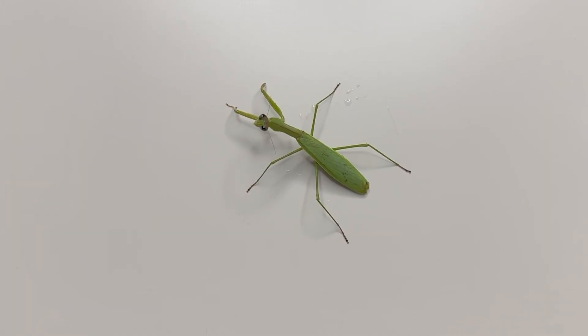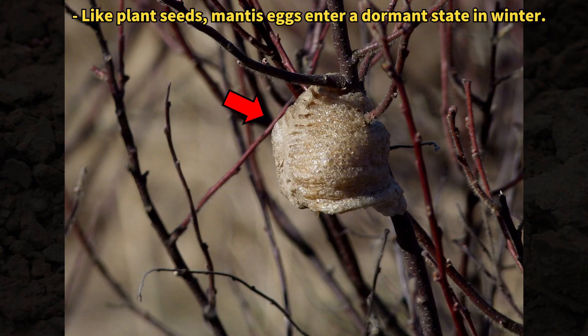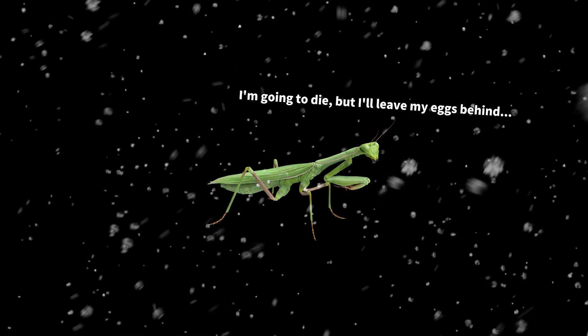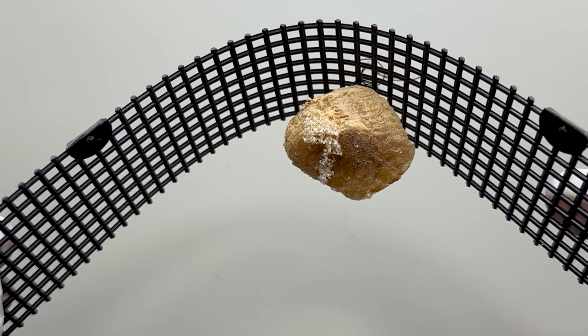Even those that reach adulthood typically perish in the cold winter. Thus, like plants dispersing seeds, praying mantises have evolved these distinctive egg sacs to ensure their species survives the winter and avoids extinction. The egg sacs of praying mantises have developed a unique shape suited to this survival strategy.